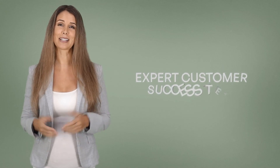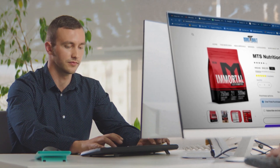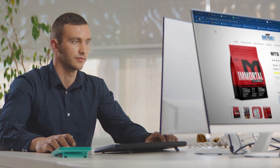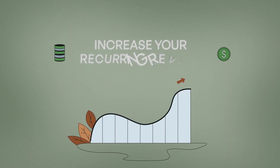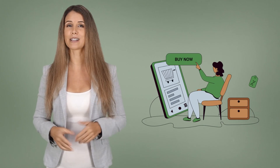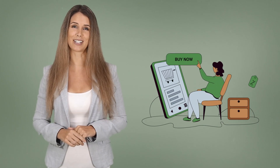We have an expert customer success team to help you set up every subscription design you want for your online store, and help you increase your recurring revenue and tackle the subscribers' churn reasons by best-in-class recommendations.